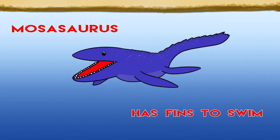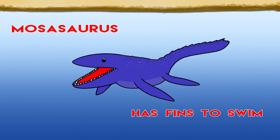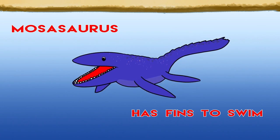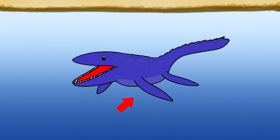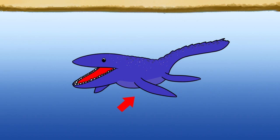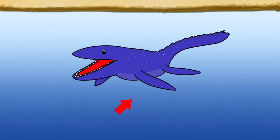Mosasaurus has fins to swim and he likes to stay in the water close to the surface.